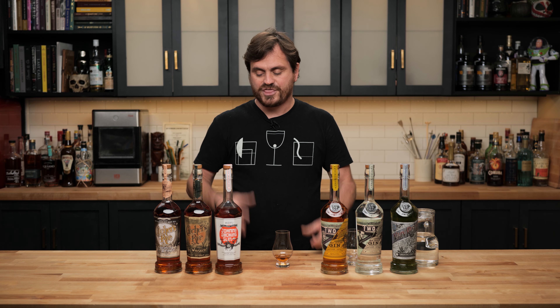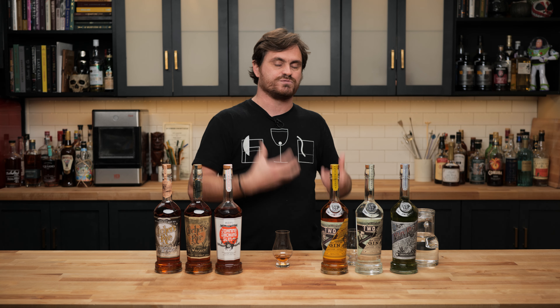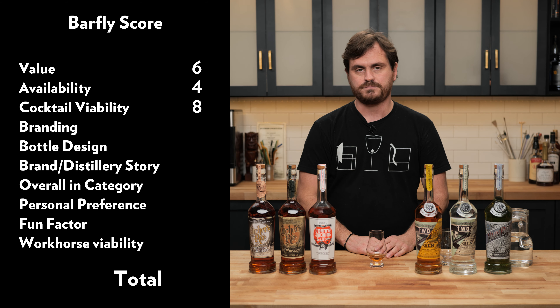Next one is cocktail viability. This is very viable for a cocktail. There is this idea that things very nuanced in their flavor profiles should never be used in cocktails — that's why there's this whole idea that single malt scotch shouldn't be used in cocktails — and I just don't agree with that. That said, this is basically a high-corn whiskey that tastes like smoky corn whiskey to me. There are only two or three major flavor profiles working in this whiskey, so I think it would be very viable for cocktails. I give it an eight for cocktail viability.